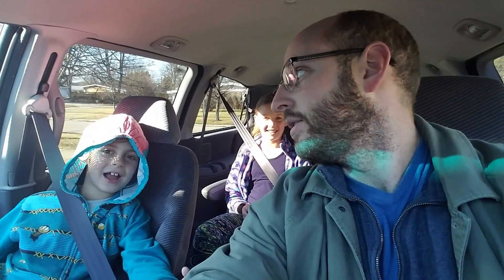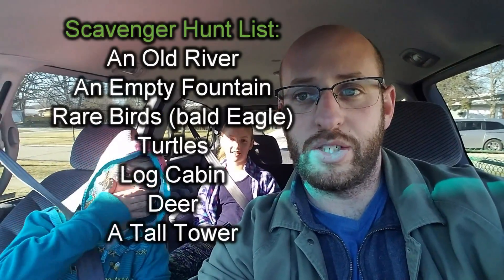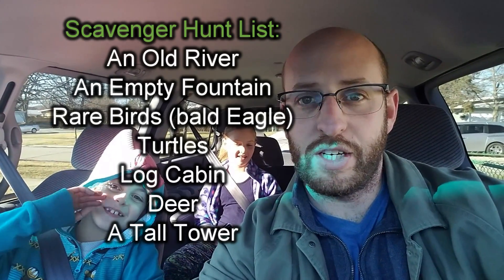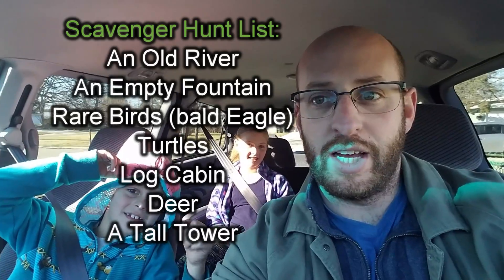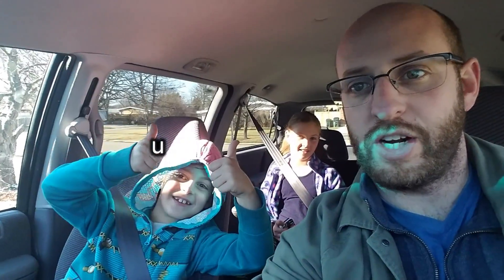How's it going everybody? This is the first ever Freedman scavenger hunt. We are gonna go around town and we are going to find things to take pictures of ourselves in front of. I got two little recruits right here and one bag there.